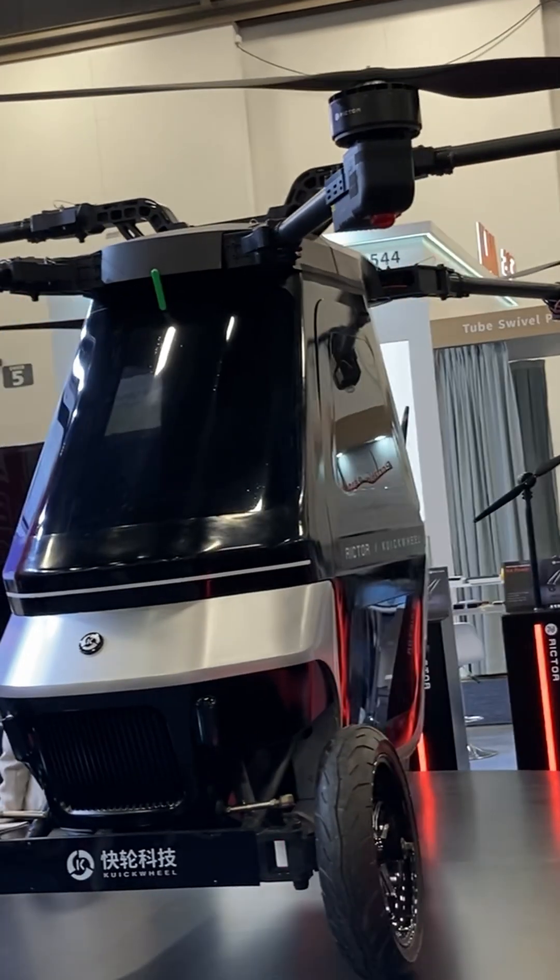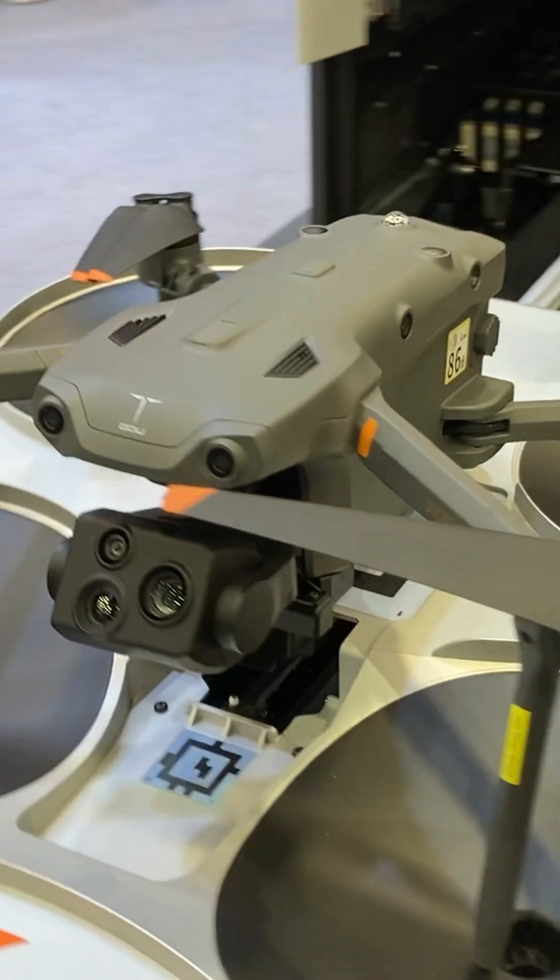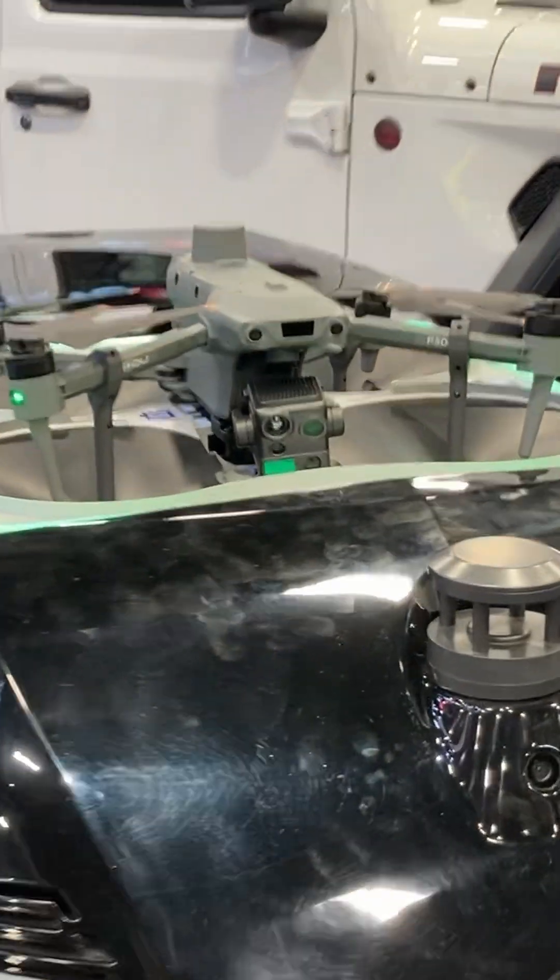There were a few flying cars slash helicopters dotted around, some drones, and a vast array of robots.